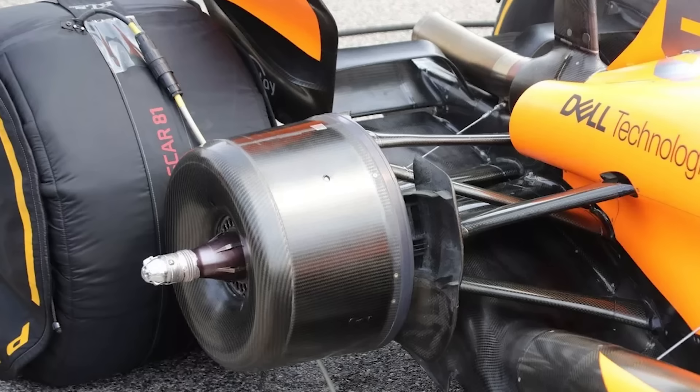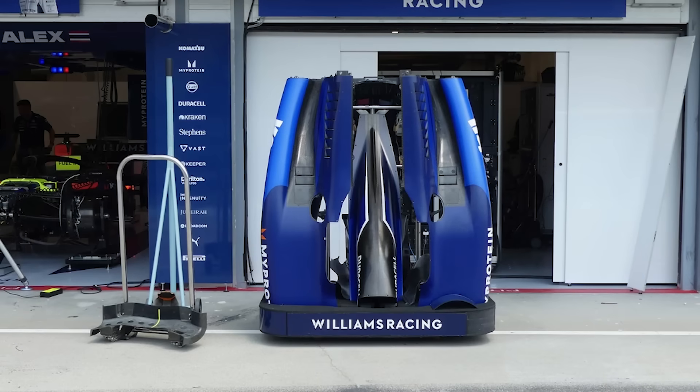Williams is another team that's talked about upgrades coming here. From what I've seen in the pictures so far, I have not seen anything significant on the car. On the engine cover, there's a bit more cooling than I've seen from it, but that's the only thing of note. I wonder if they've delayed those upgrades — there was a lot of talk from James Vowles saying this should be a big package coming to Hungary. Maybe it's possibly been pushed to Spa.